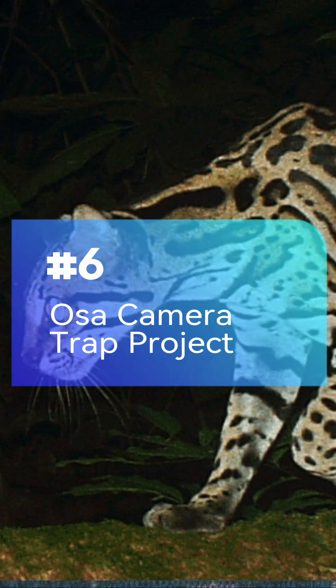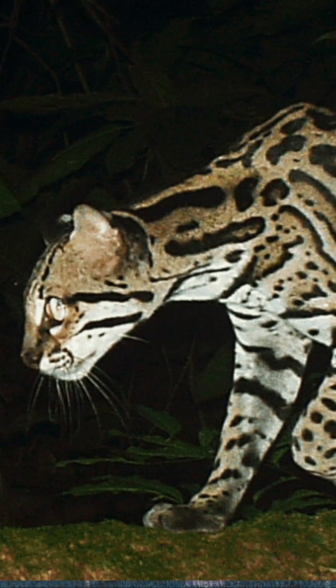Osec Camera Trap: Monitor wildcats and their prey in Costa Rica by examining photos taken by motion-triggered cameras.